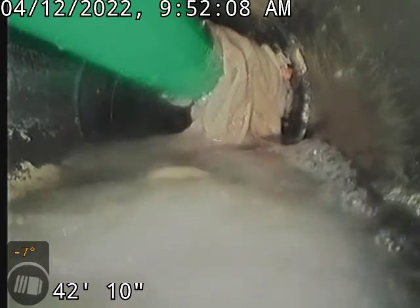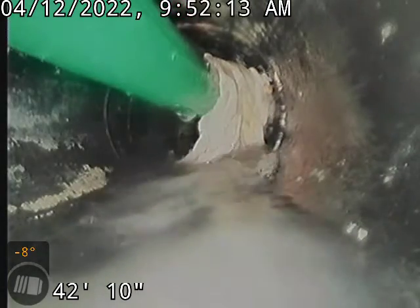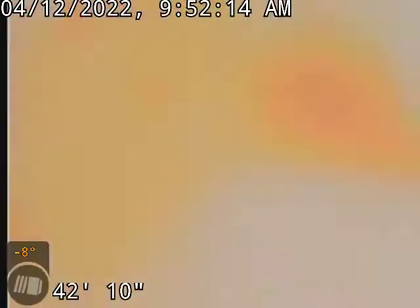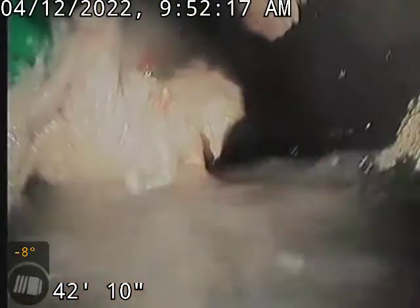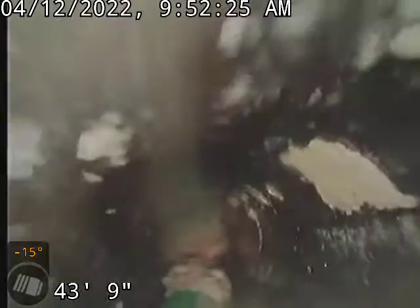You can see at the end of my jetter head there are some wipes or something there. I'll try to get it pulled back and see what I see. Let me go forward. Basically you can see some more toilet paper or wipes or whatever that might be there.